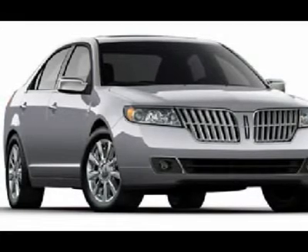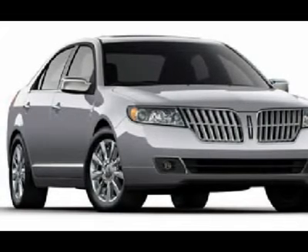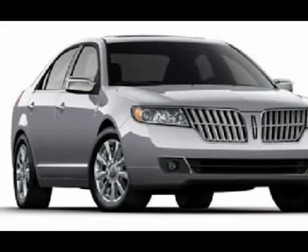Airbags: Side Impact, Side Curtains. Personal Safety System. Dual Stage Front Airbags. Perimeter Anti-Theft System. SOS Post-Crash System.